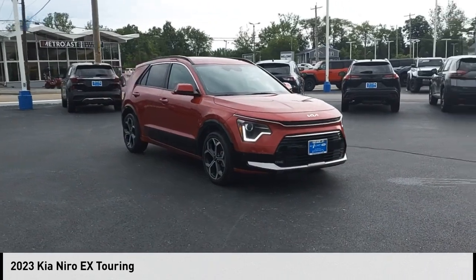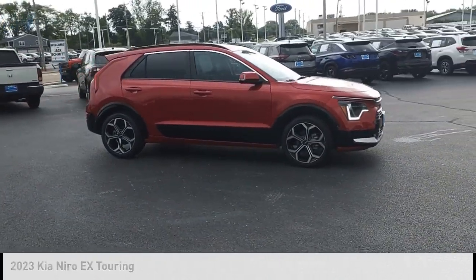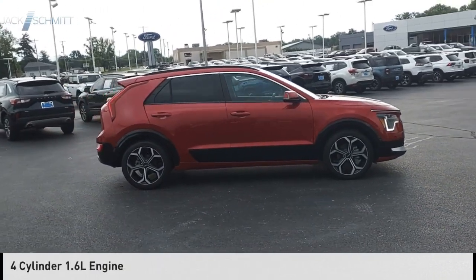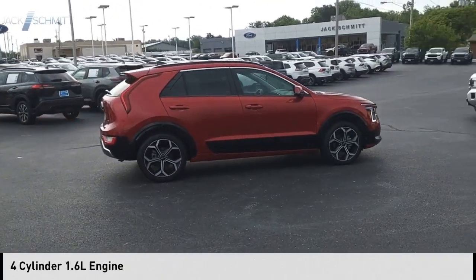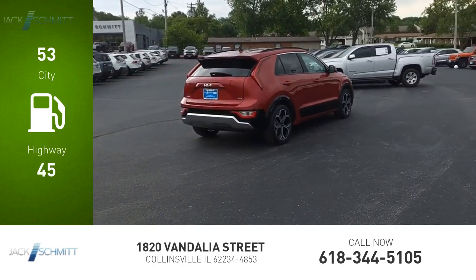We are pleased to show you the 2023 Niro. This vehicle is powered by a front-wheel drive, four-cylinder, 1.6-liter engine. Great fuel efficiency saves you money by requiring fewer trips to the gas station.